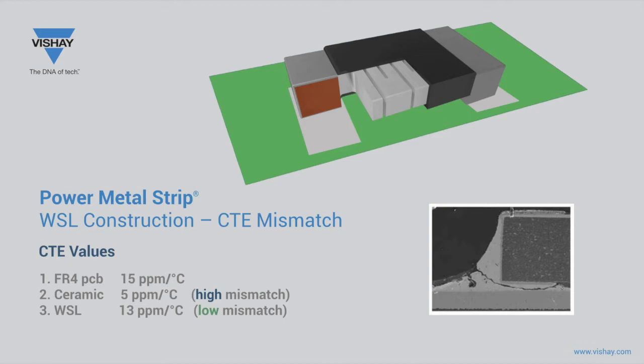Because of CTE mismatch and solder joint fatigue issues of ceramic chip resistors, automotive designers have rules to limit their use to only the smaller sizes, such as 0805 or smaller, or even side-terminated footprints. The WSL all-metal welded construction has a CTE of 13 parts per million per degree C, which is more comparable to the CTE of FR4 at 15 ppm, giving it better long-term solder joint performance. For this reason, the WSL has been chosen for automotive applications in the larger, higher power footprints such as 2512, 2010, and 1206 sizes, where ceramics are forbidden.